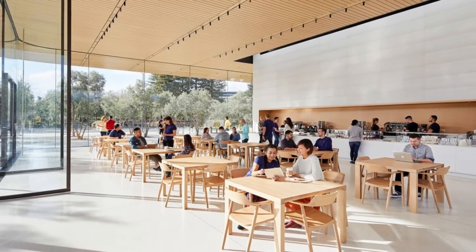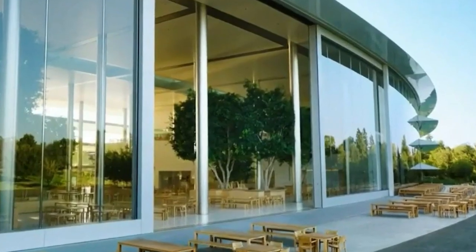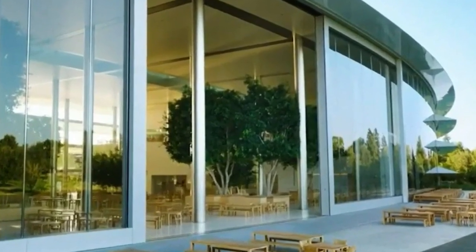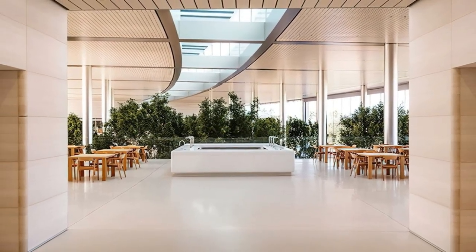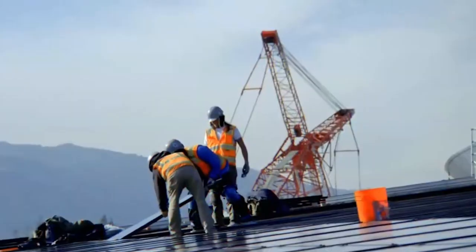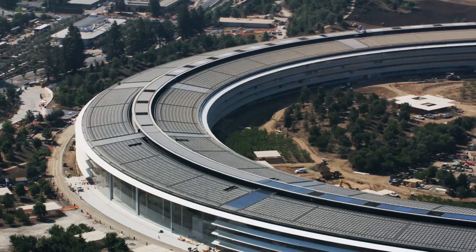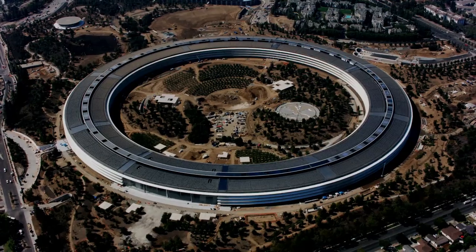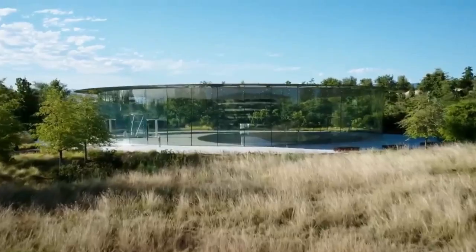In conclusion, Apple Park's design triumphs in architecture, engineering, and environmental sustainability. It is a physical manifestation of Apple's commitment to innovation and excellence, setting a new standard for what a corporate campus can be. As Apple continues to shape the future of technology, Apple Park stands as a testament to the company's vision and values, undoubtedly inspiring future generations of architects, designers, and innovators.